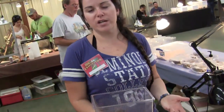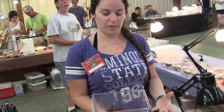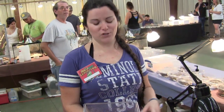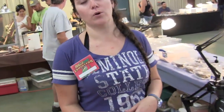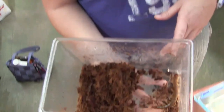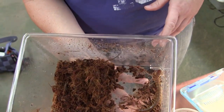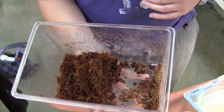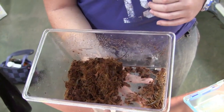They're of the Scolopendra genus, but this one in particular is from the Everglades. So this is a Floridian — a Florida native. Not quite full grown yet, got a couple more inches. But she eats anything smaller than her, including rodents and any other kind of bugs.